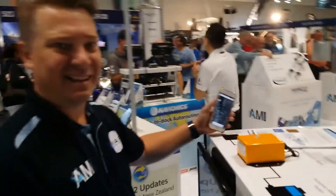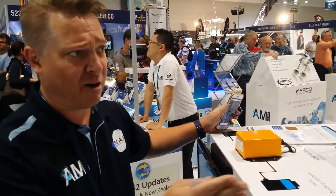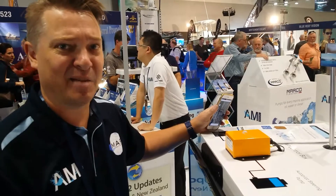Where can they find more information about it? You can go to AMI Group, AMI Sales, or contact Aaron, Peter, or any of the team there at AMI Sales.